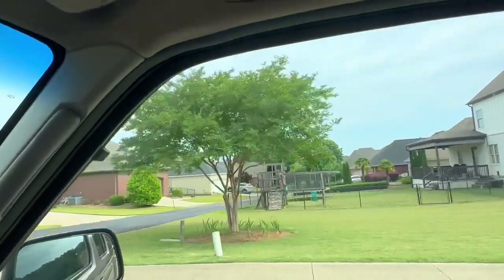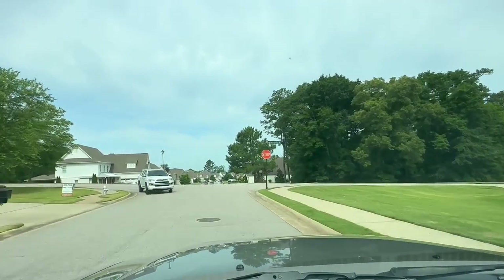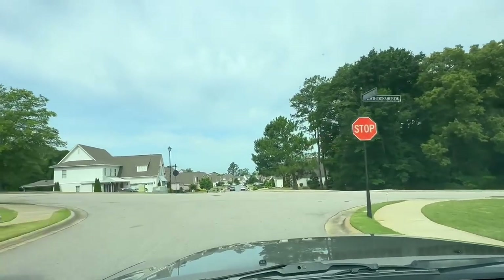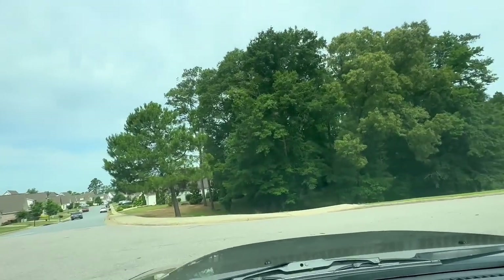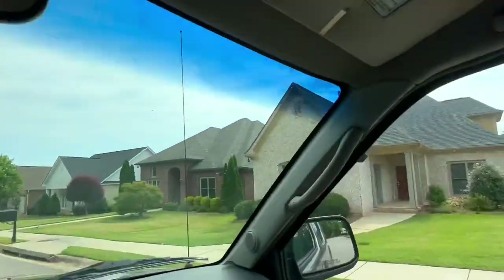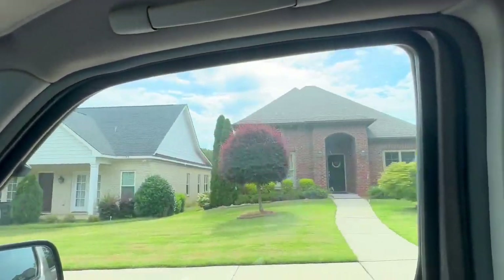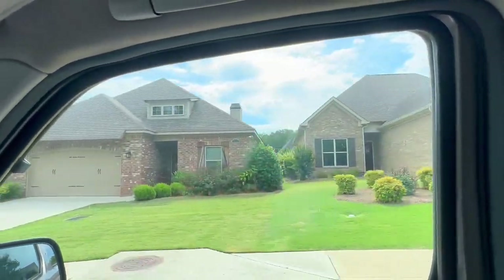I'm not going to drive down every single bit of it — I just wanted to give you a feel for the majority of it. This isn't supposed to be a professional video in any capacity. It is just basically to give you an idea of what it's like, as if you were driving down the neighborhood yourself.